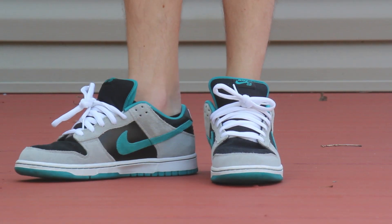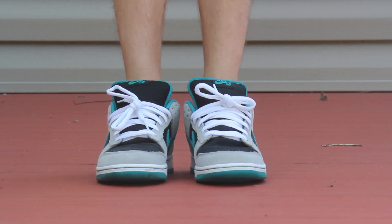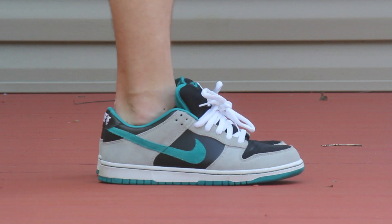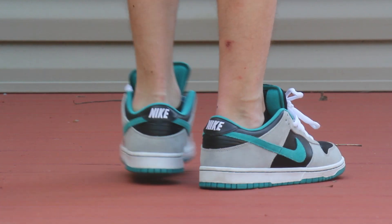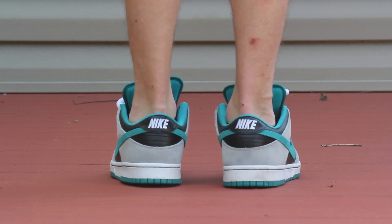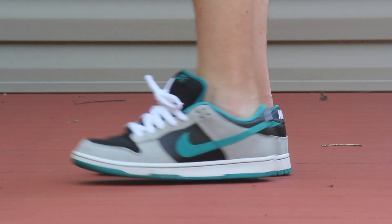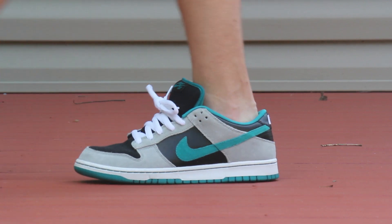Today is Thursday and I have on these Chromeball Dunk Low SBs. Got these on clearance a few months after they released a while back. Used to be able to do that with SBs but now it's a whole different game. This colorway is super clean to me — I remember I helped Mr. Mike SB get his pair at Sneaker Con. The colors are really simple but the shoe really pops and I definitely love it.